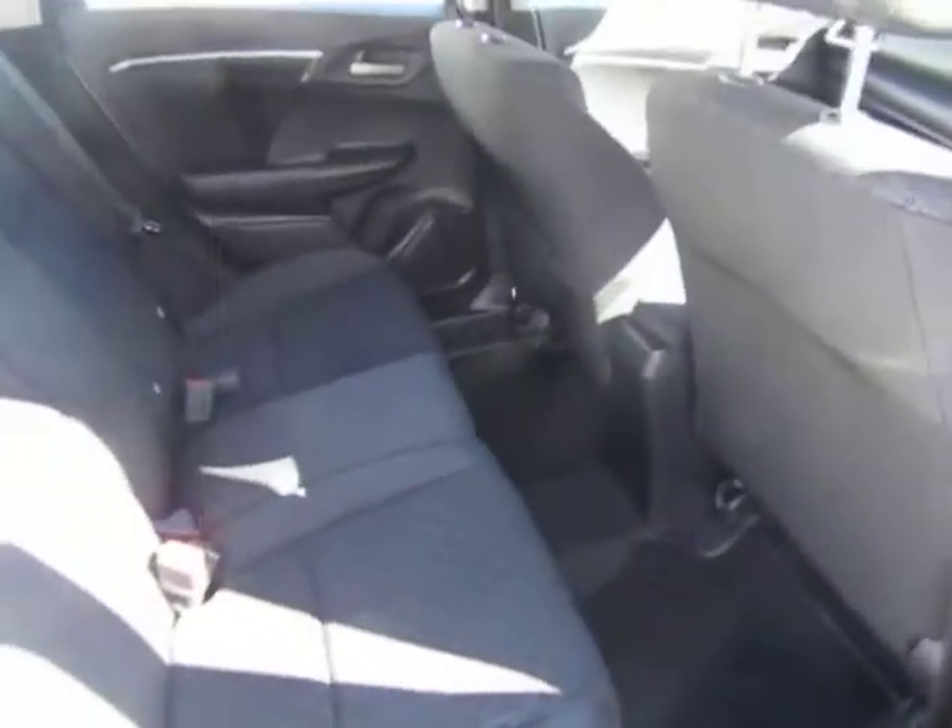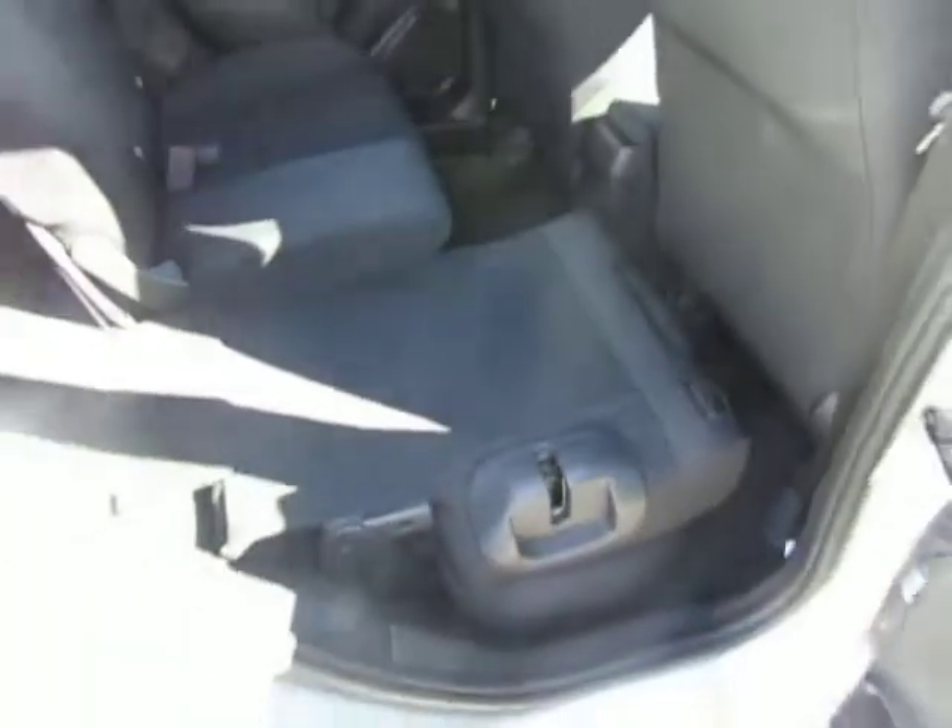In the back you can see just how generous the Jazz is for rear legroom. You can lift the rear seats up like so in a split second, and in another split second the seats are down.